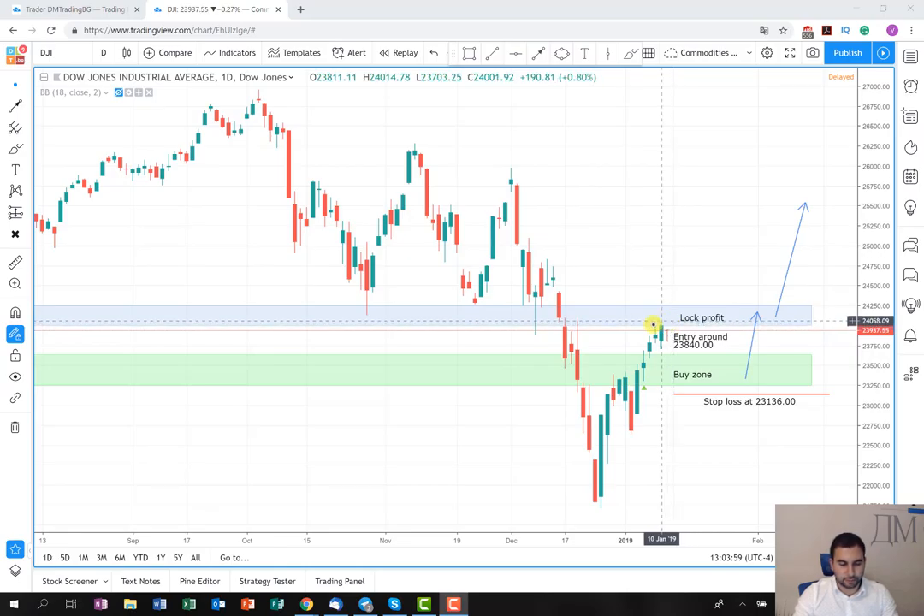Yesterday I was thinking should I post a signal or not — I decided not to do it. Today the price opened a little bit lower and made a quick drop, but now it's retracing back again and hopefully the buying pressure will push it further up and into the lock profit area by the end of the day, where we are going to close some very nice profit.